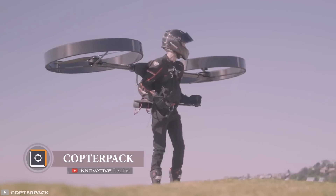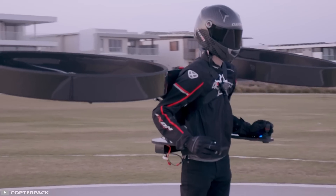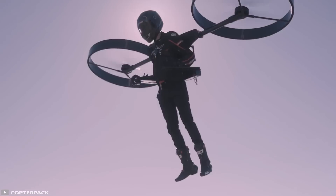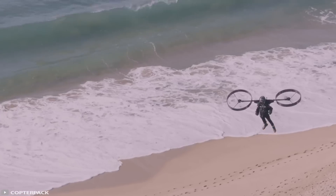From copter packs to Superman and Batman, the idea of independent flight has long dominated comics and movies. Until recently, people were limited to just parachutes and wingsuits. Now, however, flight technology has reached a new level thanks to autonomous backpacks.